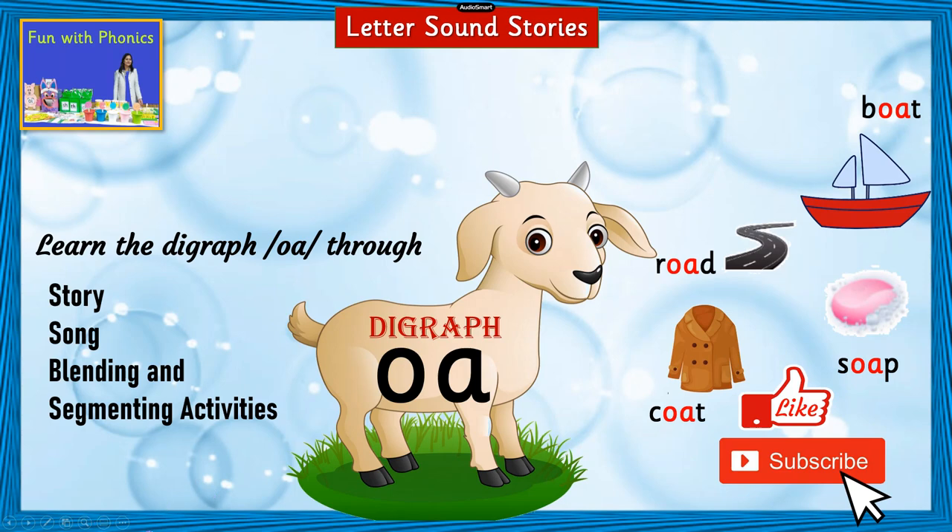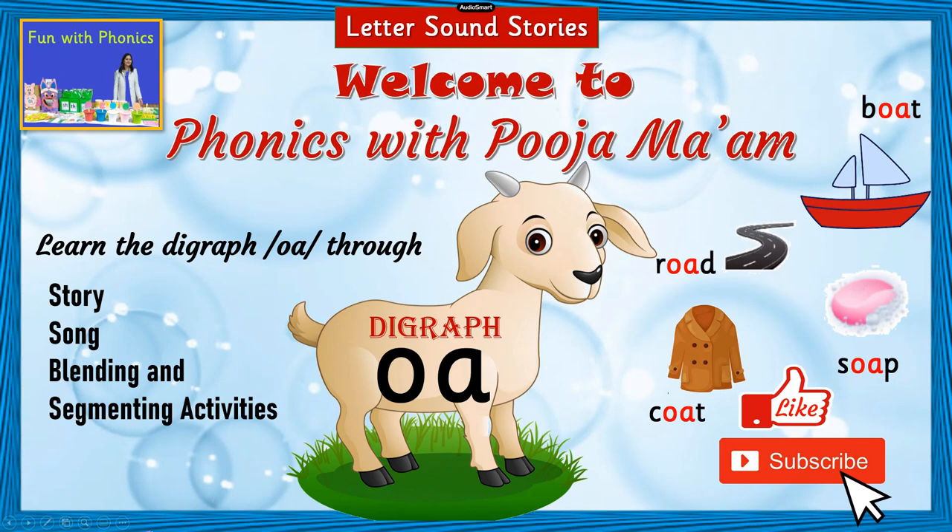Hello children. Welcome to Phonics with Pooja ma'am. Are you all excited to learn a new sound today? I'm sure yes. So let's begin.